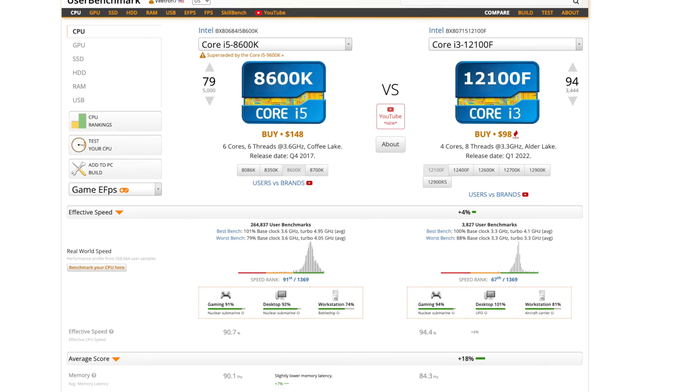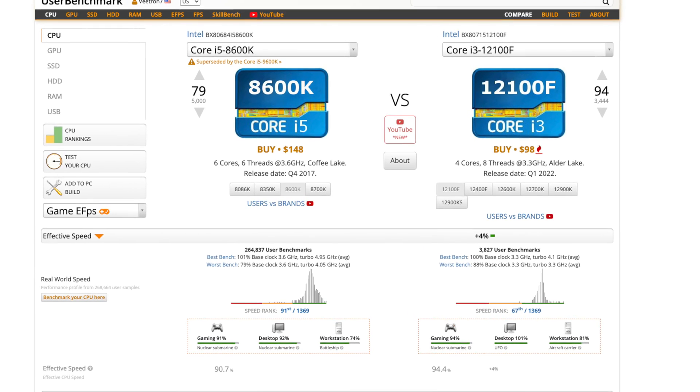Even though the 8600K doesn't stack up well to today's i5, the 13600K, I still think it's a cool CPU. Do I think an 8600K is worth it today for 1440p gaming? No. It was good for its time and can still do 1080p, but without hyper-threading it's really only good for basic gaming. One genuine advantage is power efficiency — the 13600K uses almost 190 watts under load, and the 12900K pushes 230-240 watts, while the 8600K uses only about 69 watts.